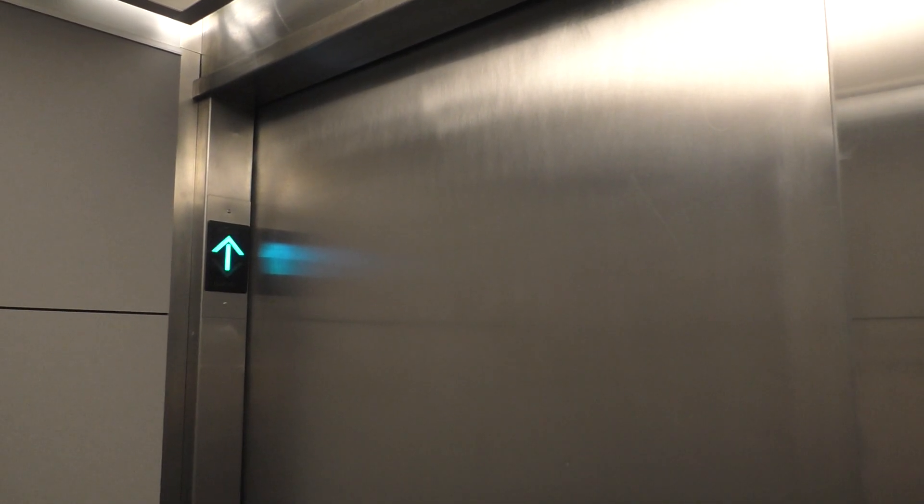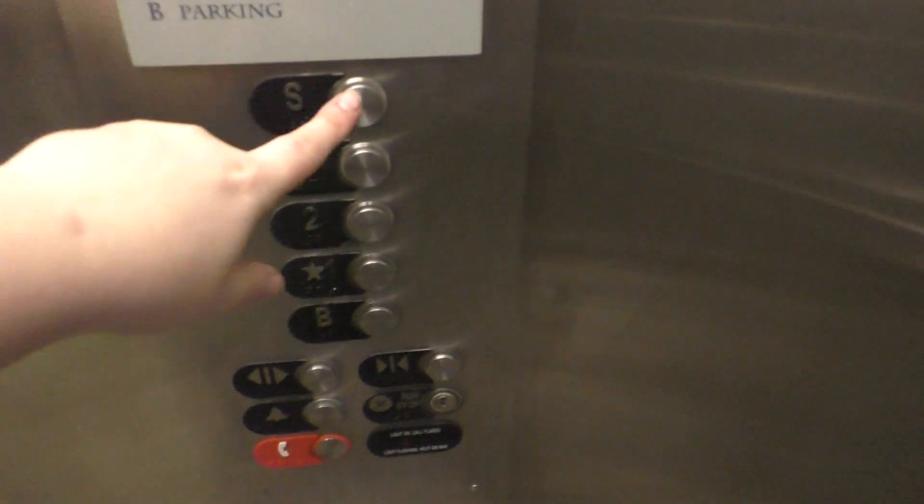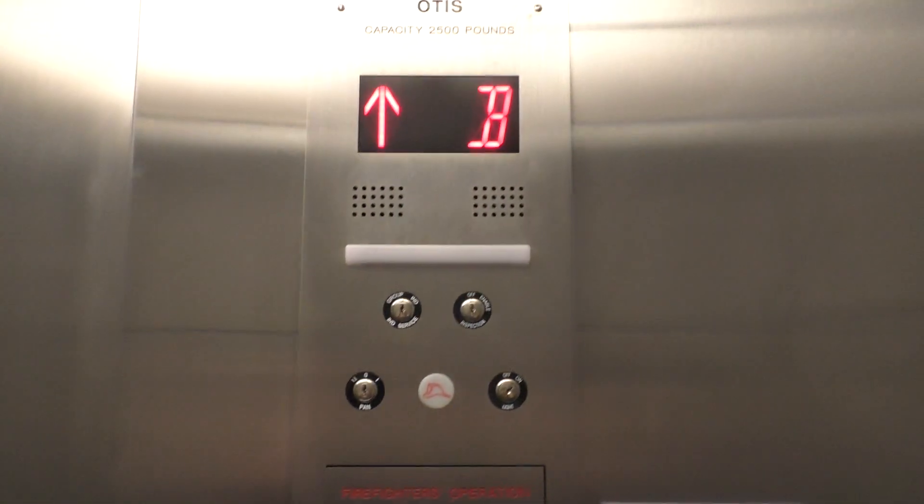Here we are at the basement. Alright, now let's go up to S and we'll look at the indicator once again.